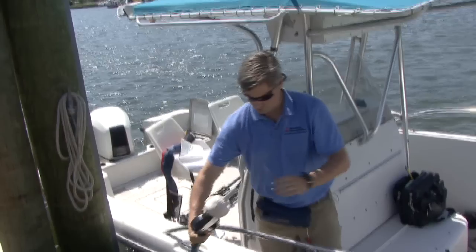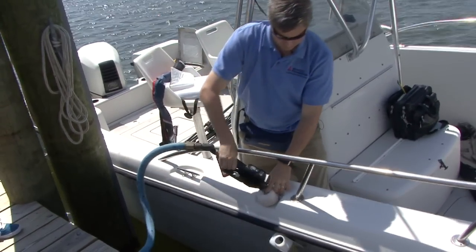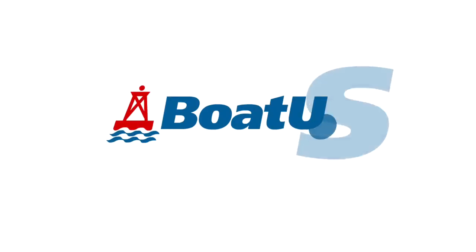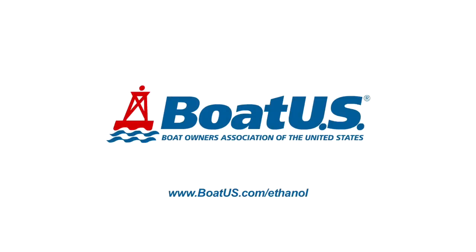You can always know that fueling at the fuel dock is a safe way to ensure you're putting the right kind of gas in your boat's engine. But for those who do so at gas stations, know that ethanol is here to stay, so be aware of how to use it. If you'd like to know more about using ethanol in boat engines, go to BoatUS.com/ethanol.